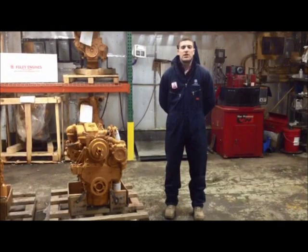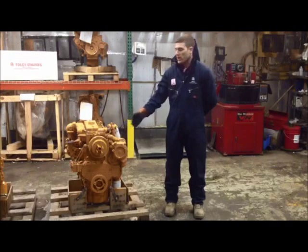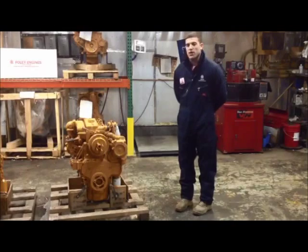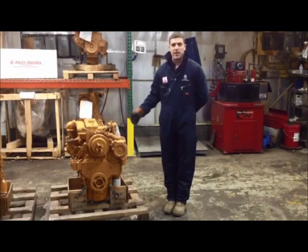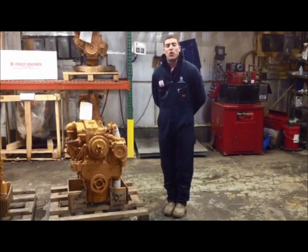If both identification tags have been removed from your engine, as with the case with this engine, don't worry — we can still help you identify your Perkins 1000 series. All you need to do is call the number below with the complete number and brand name of your fuel injection pump and we can help you identify it that way.